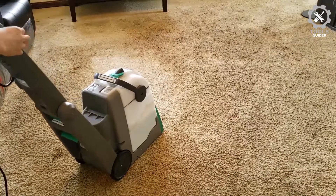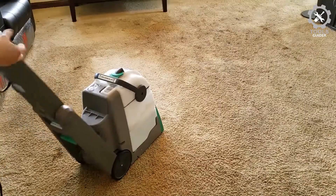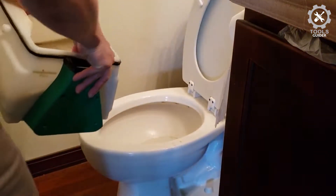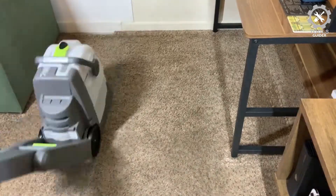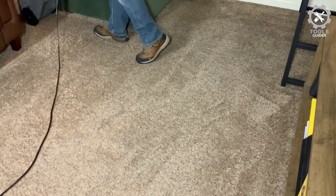This machine also has no onboard storage for the attachments, which we found slightly frustrating. However, the water tank and hose are fairly easy to clean and dump, giving this machine a perfect 5-star rating for ease of use. While it's certainly not built for everyday messes, if you find yourself deep cleaning your carpets more than twice a year.